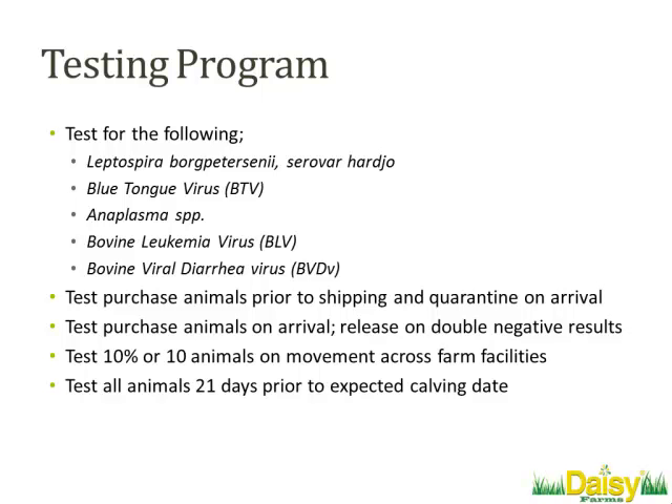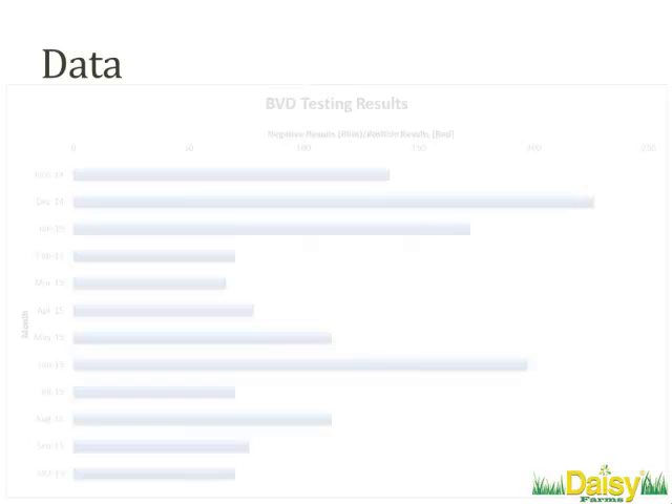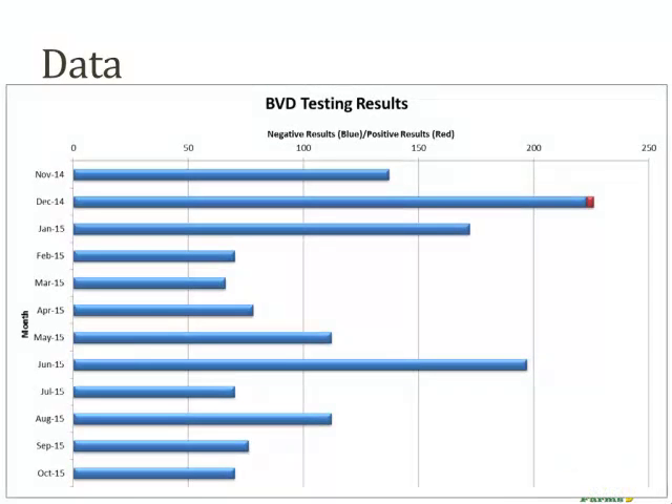We knew there would be certain breakpoints we'd want to hit. Any time a new animal was being introduced to the herd, we'd have them sampled at their origin location, submit those to our lab, and when they arrived, quarantine and test a second time. All purchased animals would get tested pre and post, and before being released from quarantine they'd need a double-negative test. Any time we move animals across our 7,600-acre facility — from our heifer-raising facility to our revenue sites — we test to make sure nothing happened in transit. We also test all animals 21 days prior to calving.